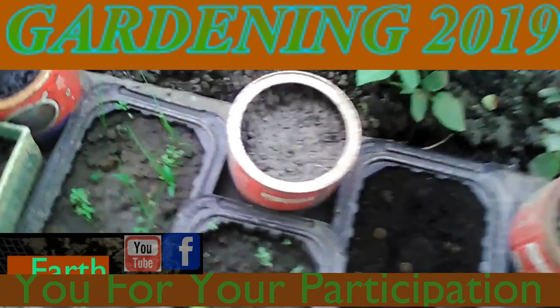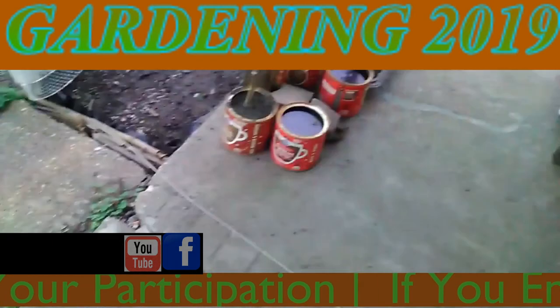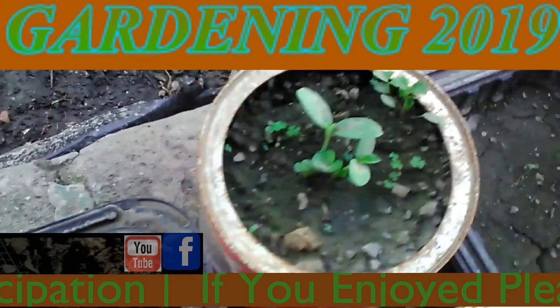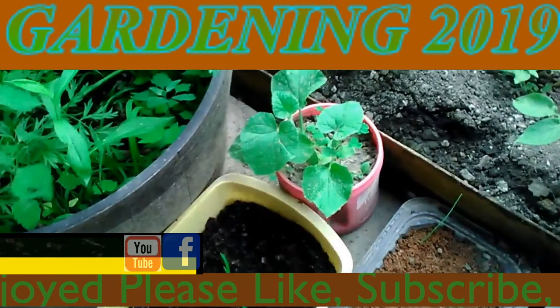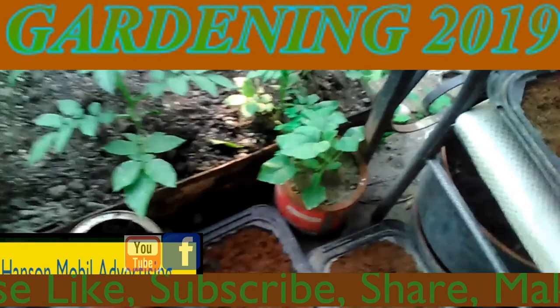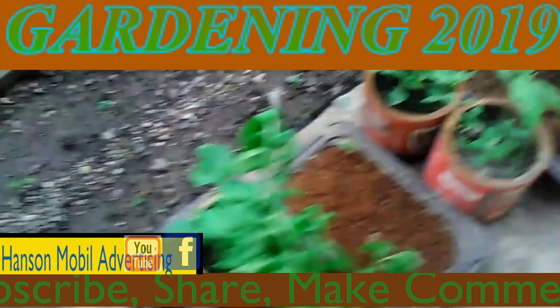We have more muskmelons growing up. I wanted to get another video of this. This is May the 9th. We have two of them like before on there, then we've got this one, this one, and I believe it's this one that's just started. I wanted to update that — this is very good.